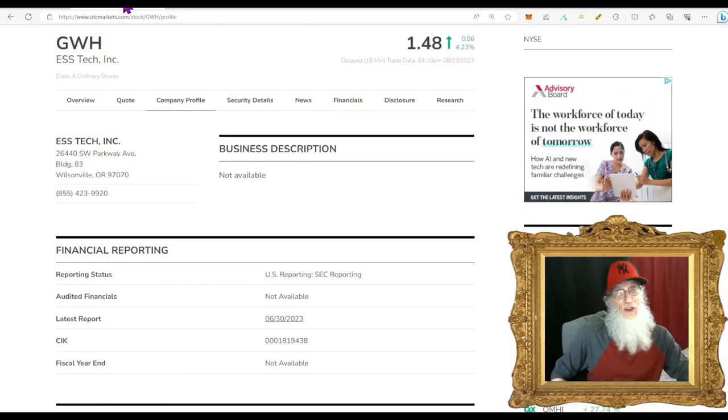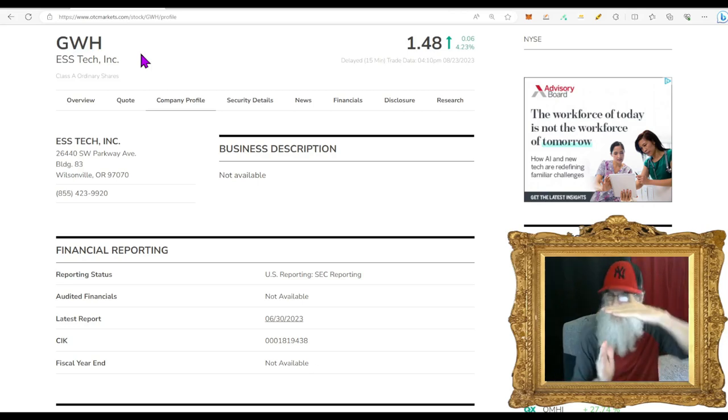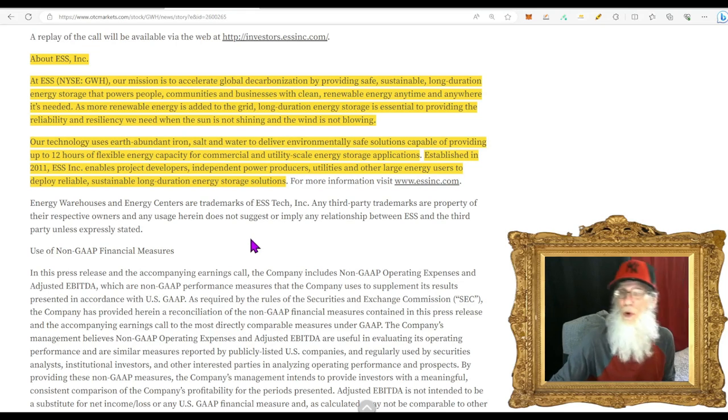Our next penny stock comes from the major exchange — the New York Stock Exchange. This is ESS Tech, ticker GWH. We have a hot chart — it was an atypical breakout chart that already broke out, came back down underneath the 200, and right now she's been climbing back up underneath the 200 with a bunch of volume backing her up. Their revenues have been growing and they just came out with another set of good financials. GWH finished today at $1.48 with just a little more than four percent gains. Their mission is to accelerate global decarbonization by providing safe, sustainable, long-duration energy storage.